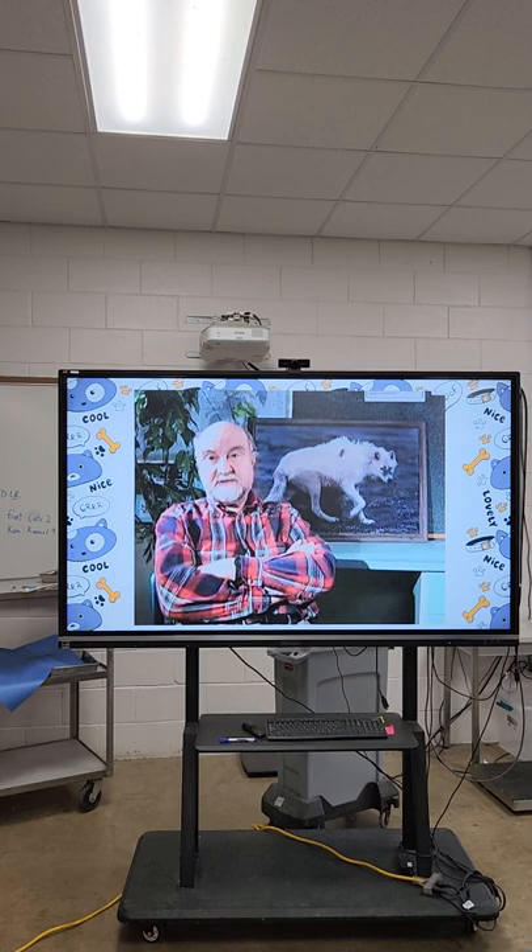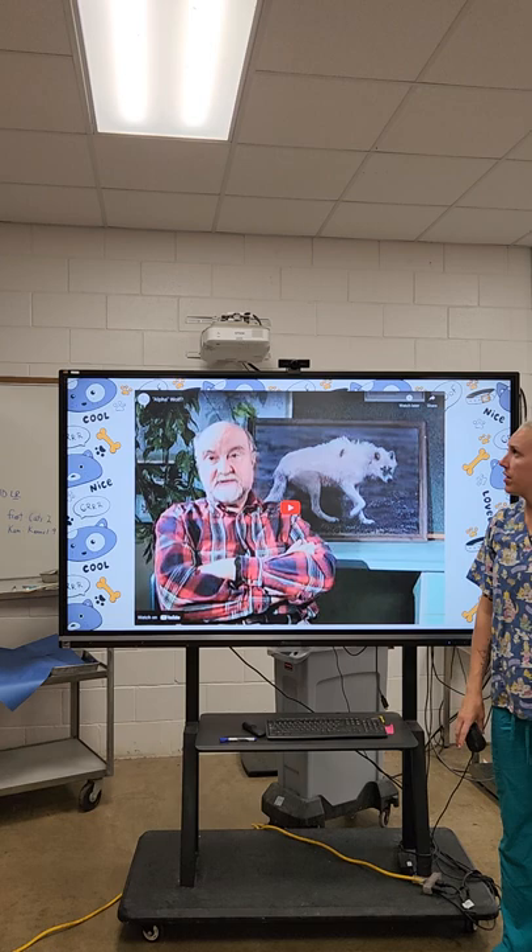This video will talk about the alpha wolf theory and why it has kind of been moved away from — it helps you understand where we're coming from with the alpha dominance concept.